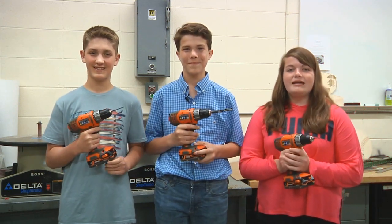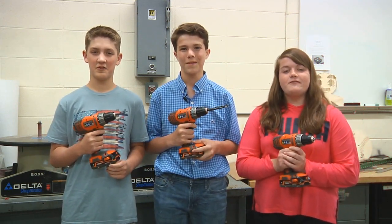Hi, my name is Jackson, Trey, and Liz, and this is our Parkview Middle School experience.